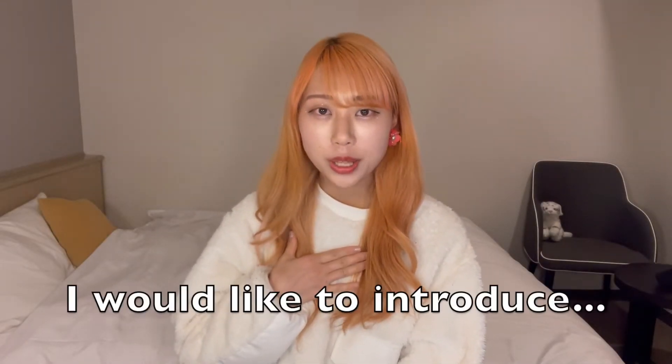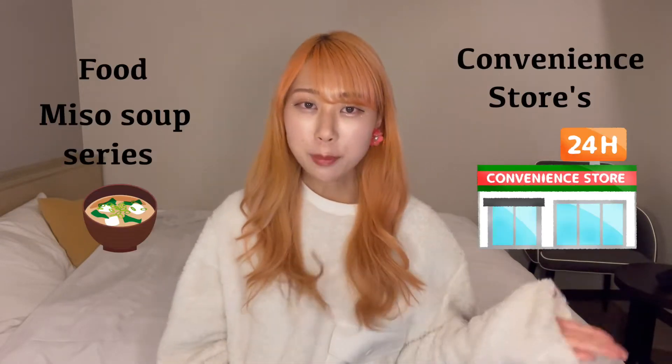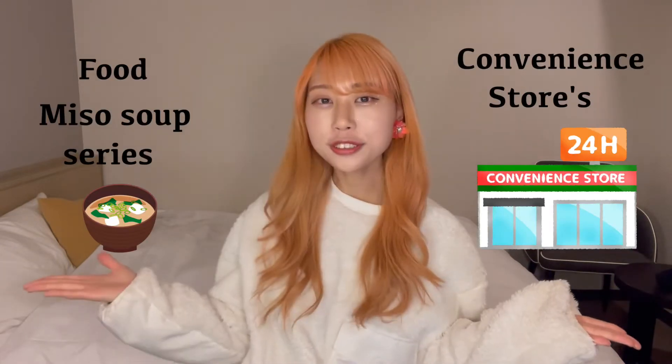Hi everyone! How is it going? My name is Luna Chiu and today I would like to introduce Japanese convenience store food.